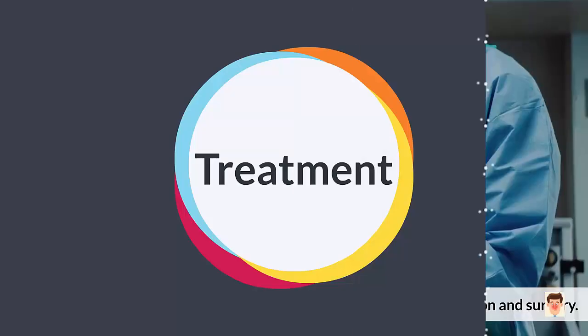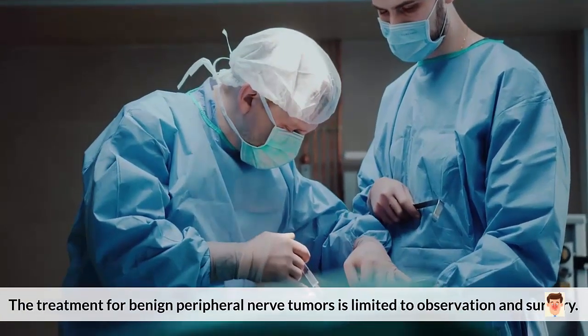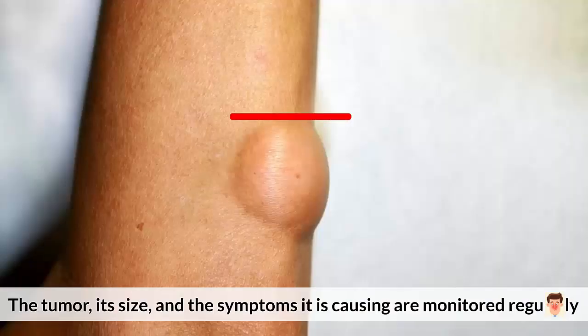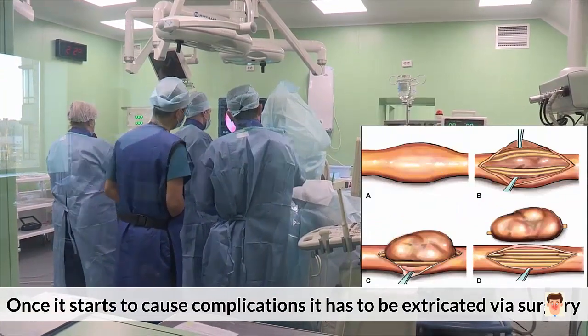Treatment: The treatment for benign peripheral nerve tumors is limited to observation or surgery. The tumor, its size, and the symptoms it is causing are monitored regularly. Once it starts to cause complications, it has to be extracted via surgery.